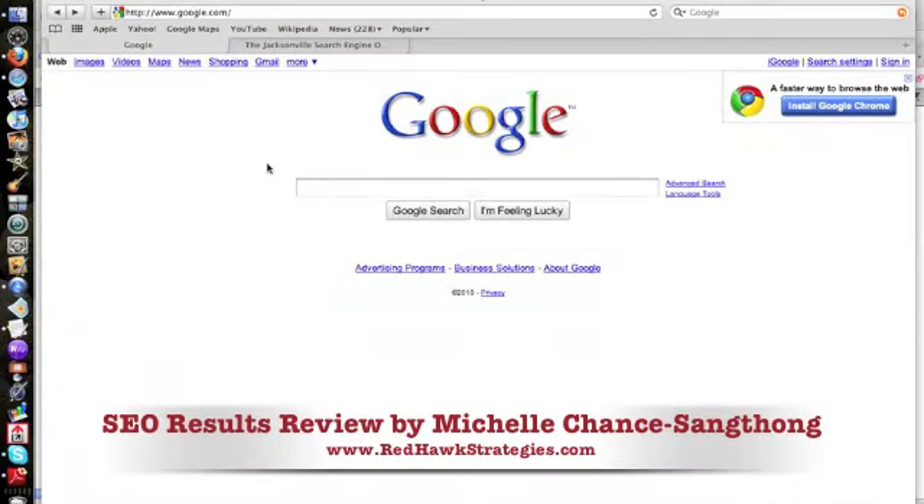Hey, Jacksonville SEO meetuppers. I just wanted to put together a video to show you some of the results from the screen capture recording we did last night, talking about the website reviews.